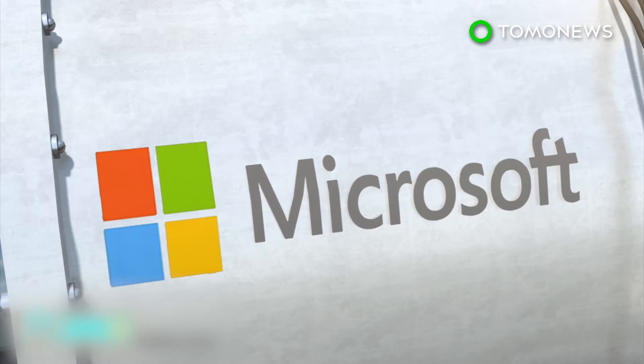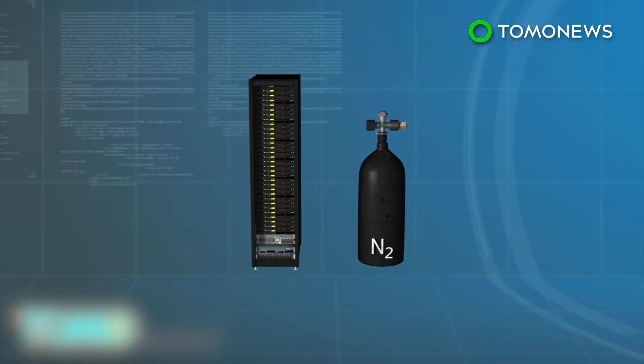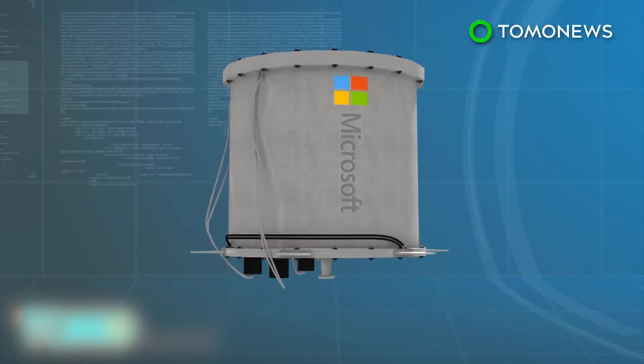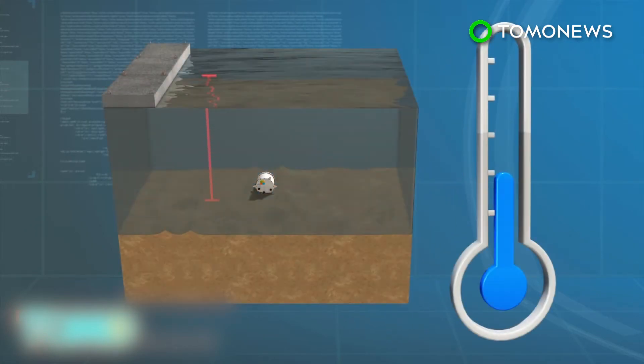In 2015, Microsoft's Project Natick deployed an experimental prototype vessel off the coast of California. It consisted of a single rack of servers and pressurized nitrogen, sealed inside a white steel capsule with heat exchangers attached to the hull. Named the Leona Phillpot, the vessel was submerged 30 feet into the Pacific Ocean, where the waters acted as a natural coolant.